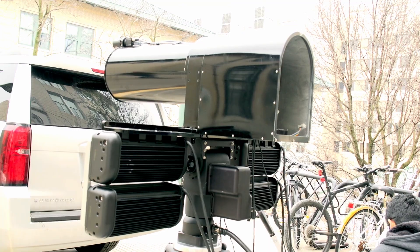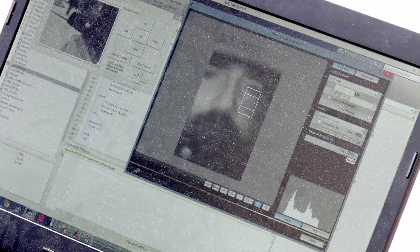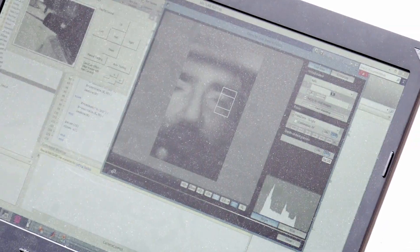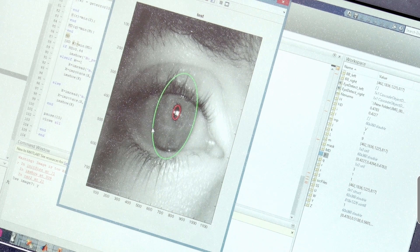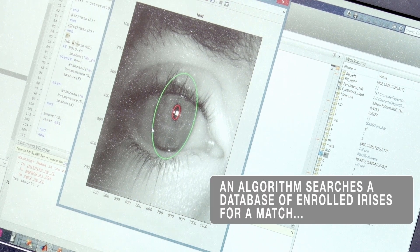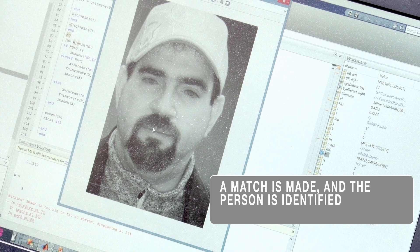That's our long-range iris system at the back. As I'm looking at the mirror right now, it's finding my face, detecting my eyes, focusing on my left and right irises, capturing an image, then segmenting the iris region, extracting features, and matching them — running through a database to come up with my identity.